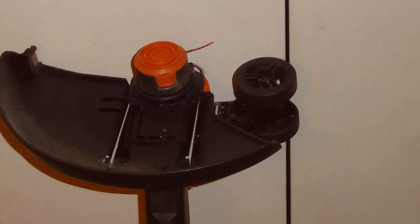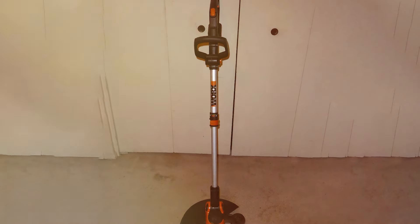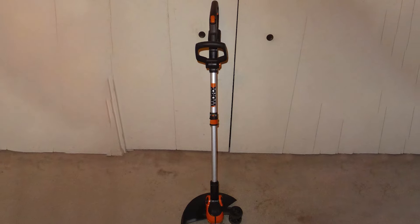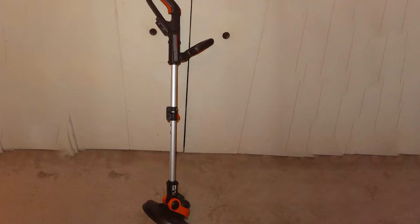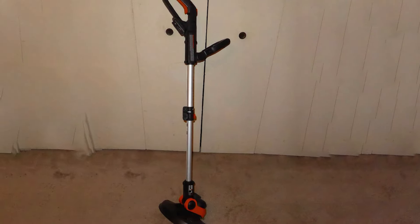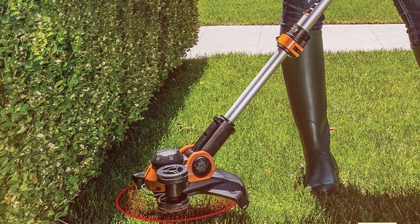Its patented Command Feed Spool System for instant line feeding adds to the overall convenience, ensuring continuous work without bumping or waiting. This model is a favorite among home gardeners for its simplicity and power, and it converts easily from trimmer to edger and vice versa, making it a versatile choice for landscaping needs.